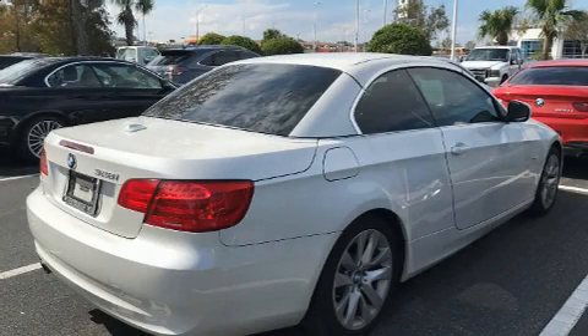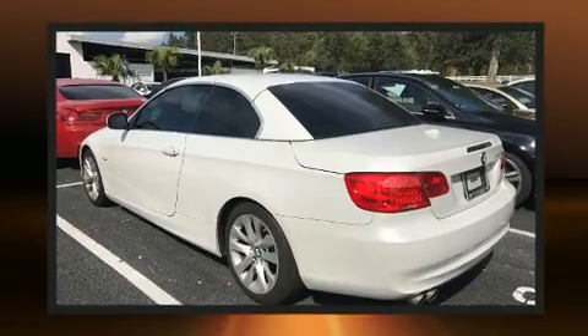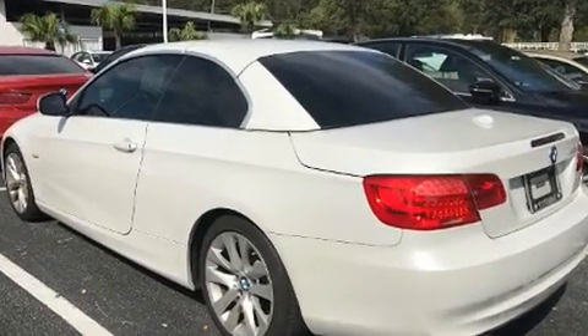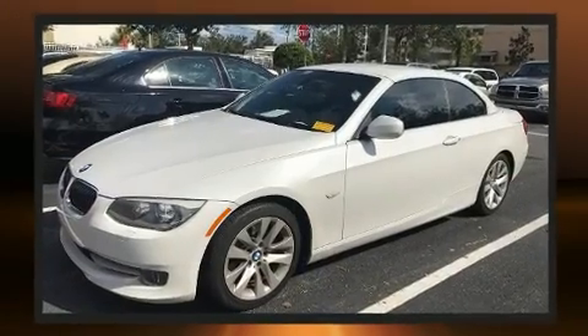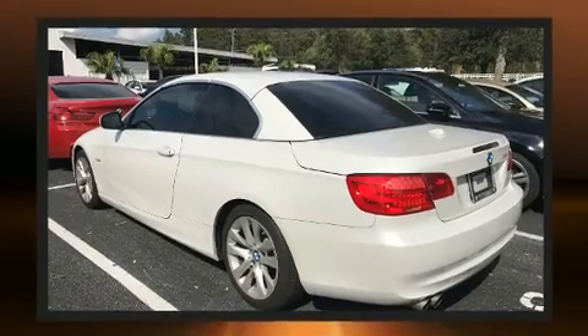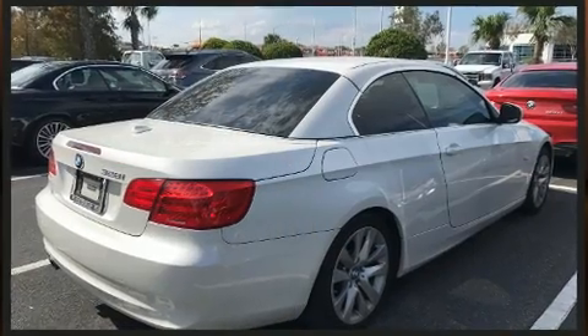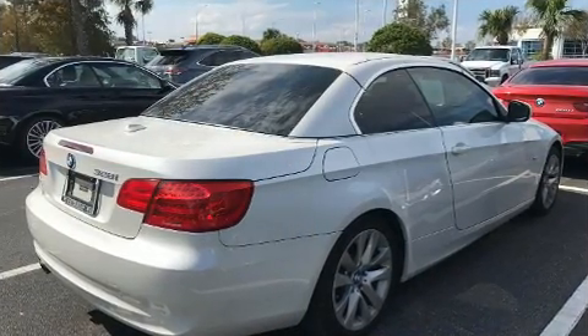Climb inside the 2012 BMW 328i. This two-door, four-passenger convertible just recently passed the 60,000 mile mark. BMW made sure to keep road handling and sportiness at the top of its priority list. Under the hood you'll find a six-cylinder engine with more than 230 horsepower, and for added security, dynamic stability control supplements the drivetrain.